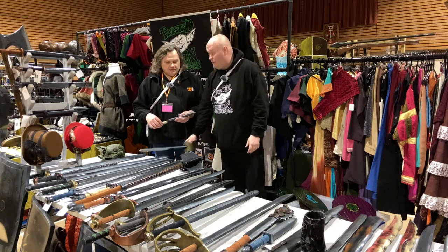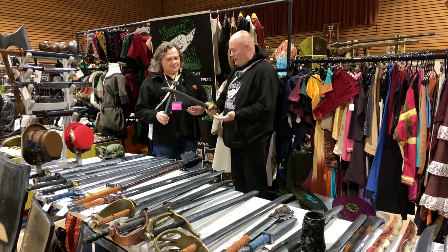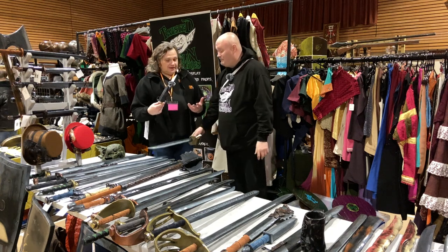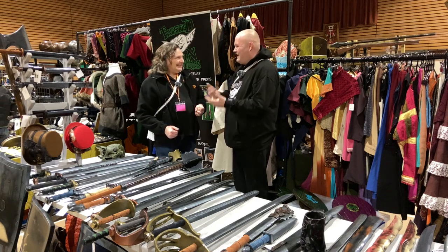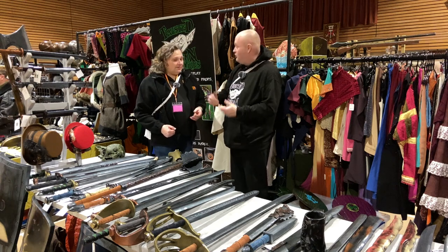Exactly. The problem with the daggers is that you can only do so many designs with the smaller weapons. These are actually swords. For Empire, for example, we do a lot of the wooden sword range. They prefer the wooden swords for the kids because they do the citizenship test at Empire, so the wooden swords are key.